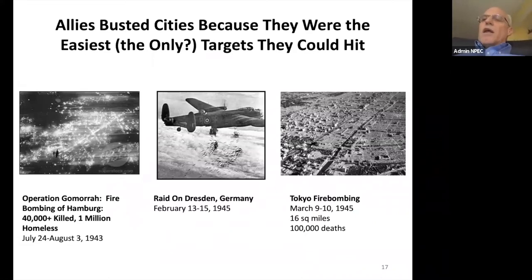Over to the right we have the firebombing of Tokyo as the logical conclusion and follow-through. That killed a hundred thousand people over a matter of 48 hours.